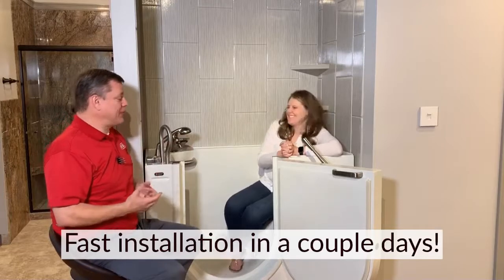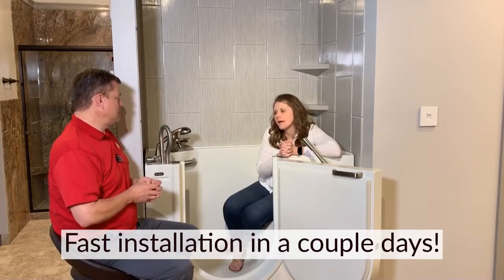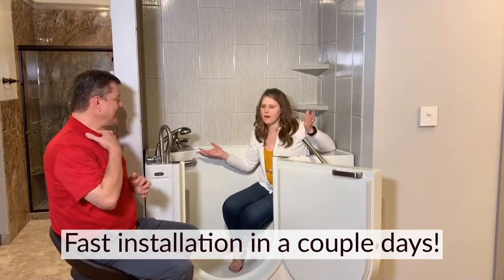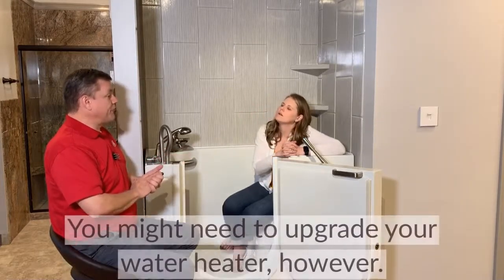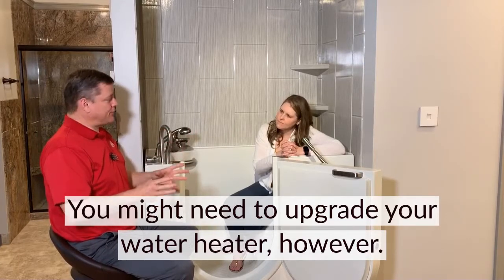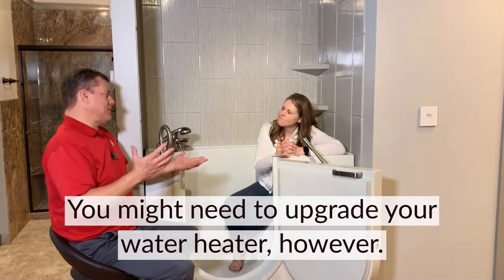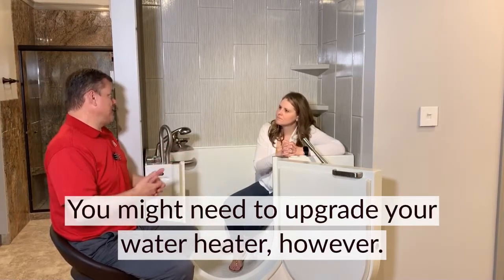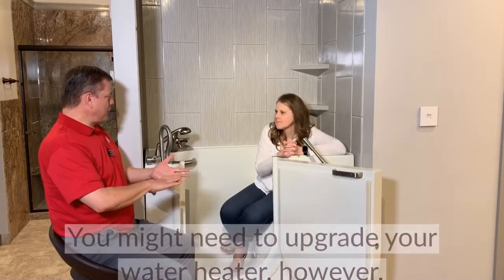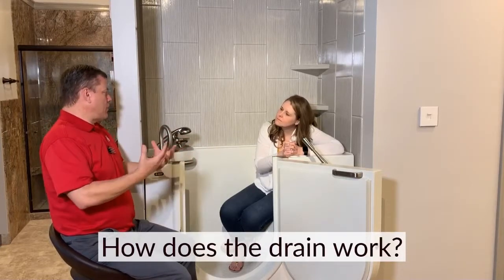One thing we're known for is fast installation. For a walk-in tub, if everything goes smoothly, usually two or three days and we're done. As far as water heaters, a standard hot water heater for a normal home isn't sufficient — we'd need to do some modifications. That's why we send the plumber out first. The plumber will analyze what you have and give you options — we like to have about a 75 gallon, which will actually get you more hot water than a 40 gallon.